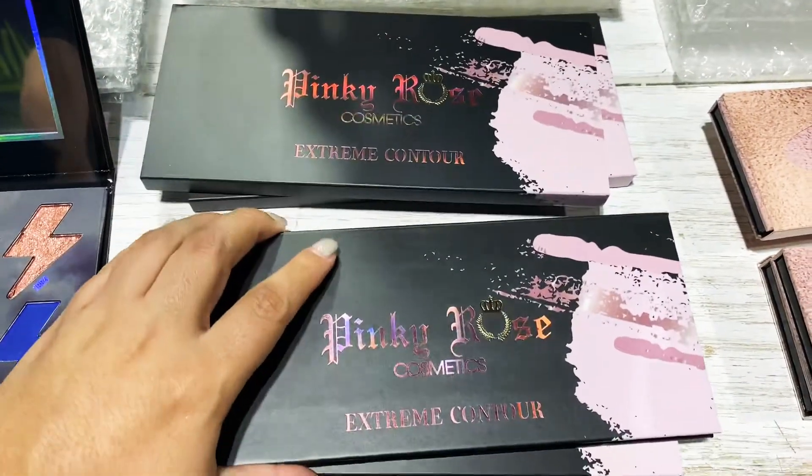This is the back. It is cruelty-free and it's very large.